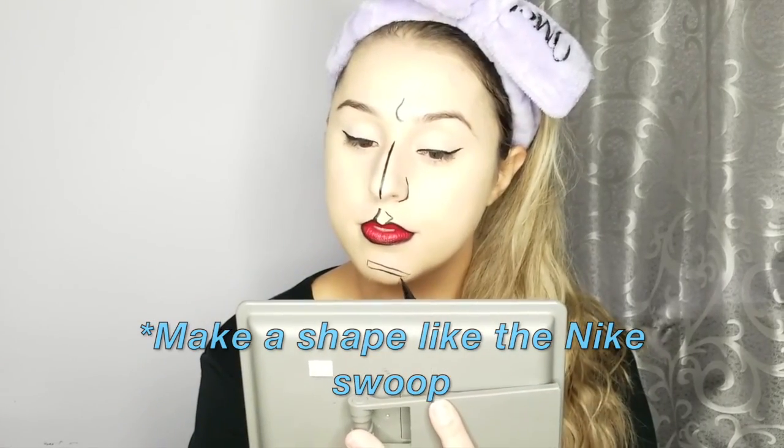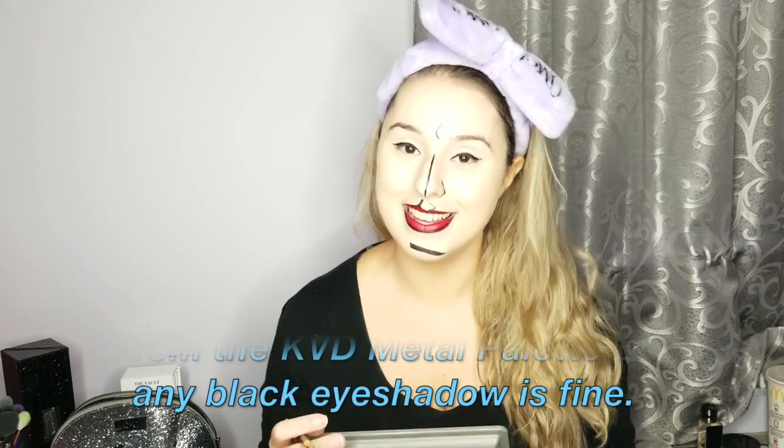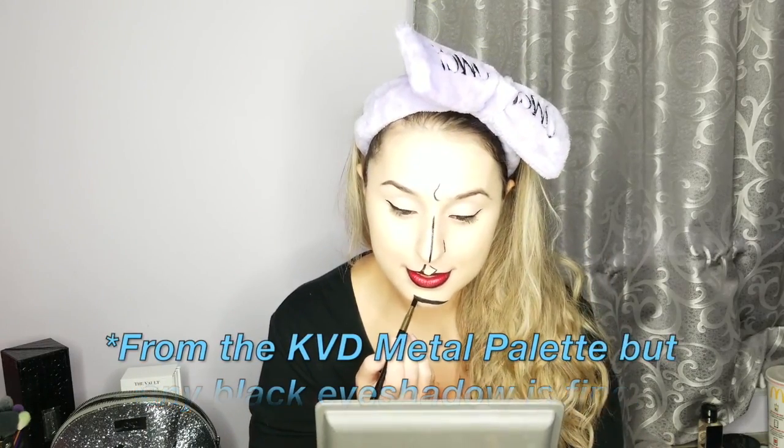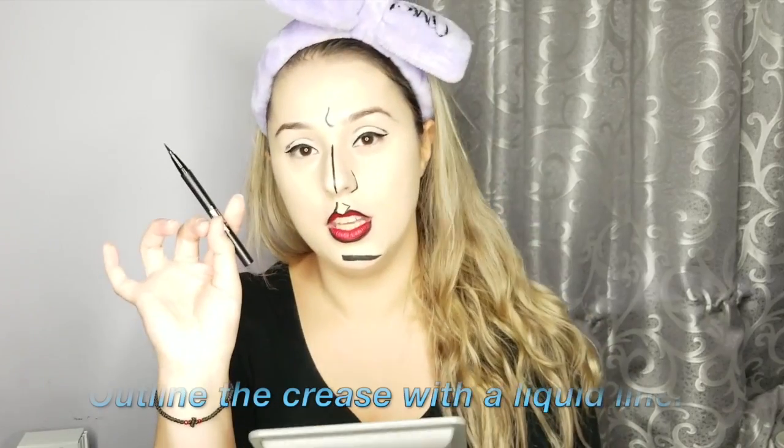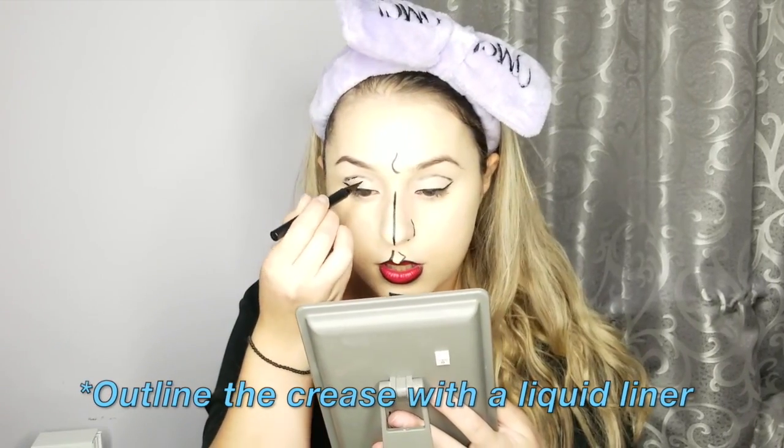A little swoop like that — it looks like she's doing this. Then we're going in with the black matte eyeshadow in Jet to set it so it stays put. Going back in with the Kat Von D eyeliner to outline it.